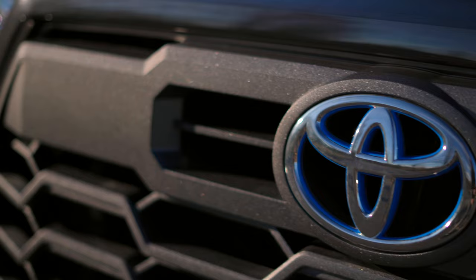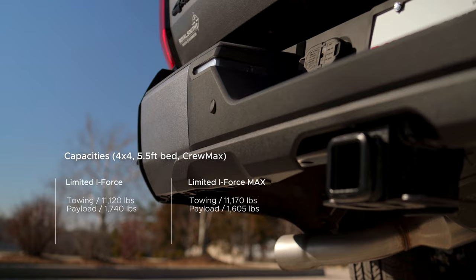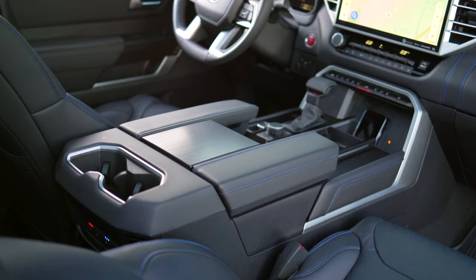On the outside, there's not a whole lot differentiating the two — you have the little blue inlay and these little tacked-on vents. It'll also add roughly 400 pounds to the curb weight, and when compared to similar specs, the towing and payload capacity remain roughly the same.